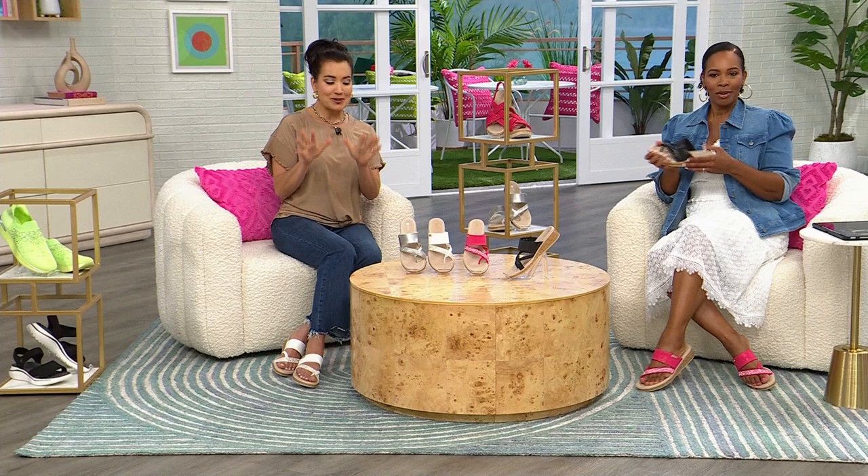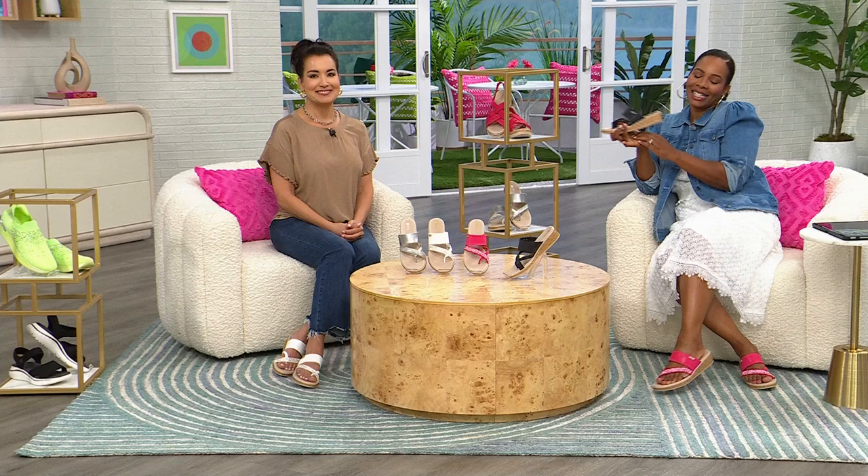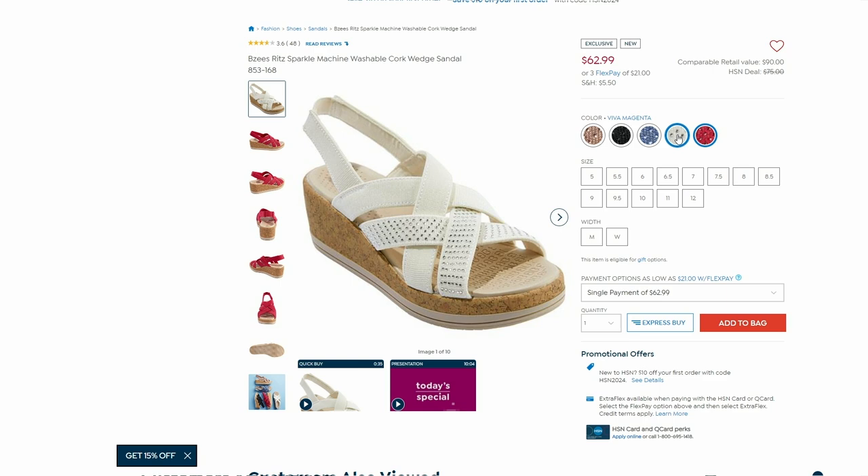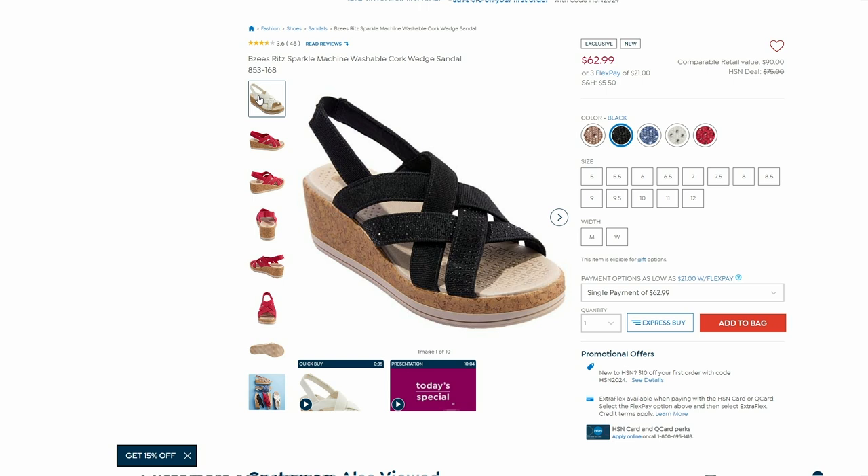April thanks the audience and mentions she's back tonight for a full hour to show great spring looks and refresh your closet with Beezys — washable and lovable. You can keep shopping on HSN.com. Also available is the Ritz, a Sparkle Machine Washable Cork Wedge Sandal — also on sale, now at $62.99 down from $75. Everything from Beezys is available on HSN.com.